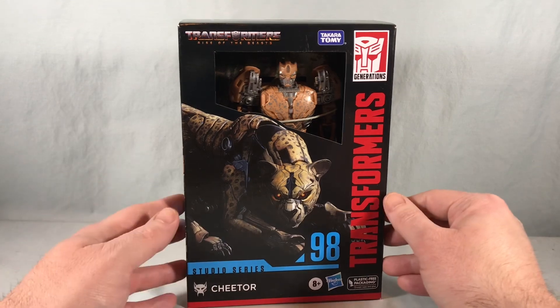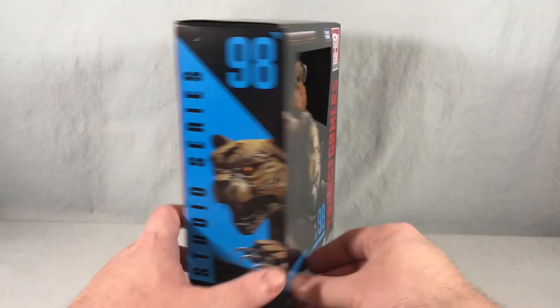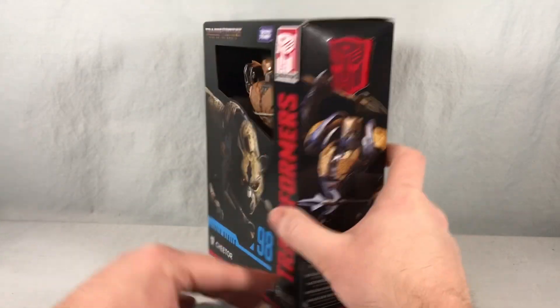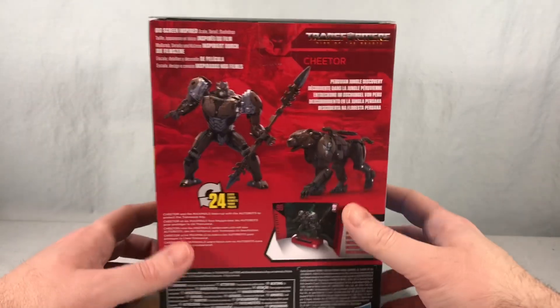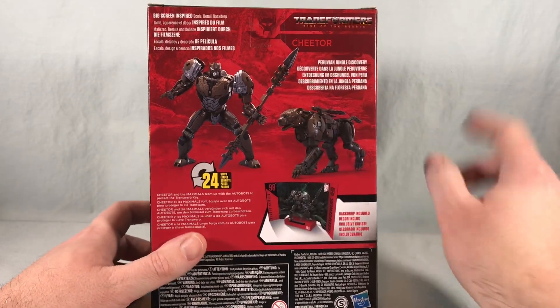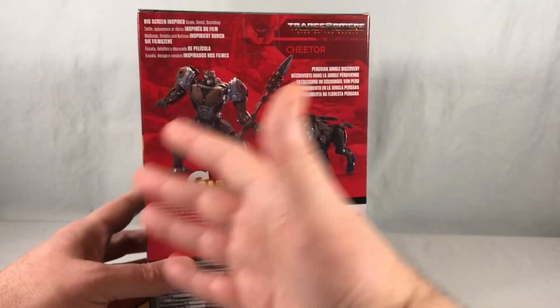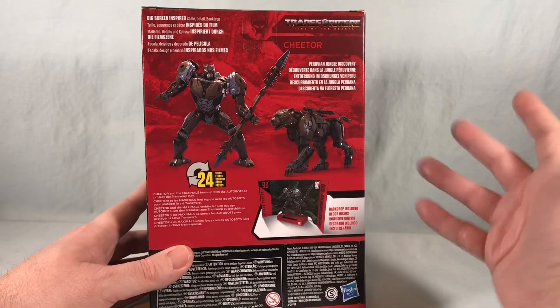There's some nice artwork of the Cheetah Mode on the front and on the side, and on this side we have artwork of the Robot Mode. Spinning it around to the back, there are some product shots of both modes, but the color palette here is much darker than the actual toy — not sure if these pictures were taken in shadow or if this was the original intended color palette.